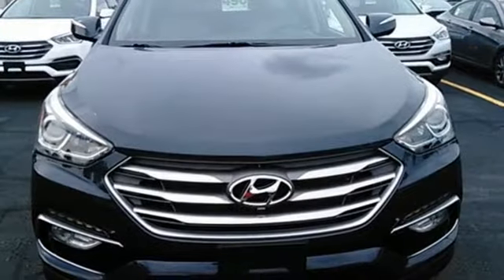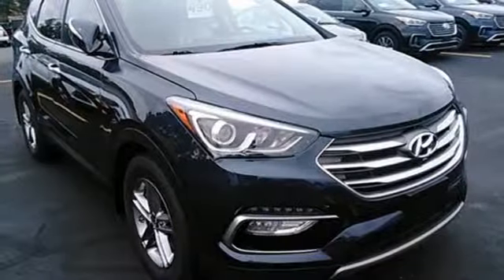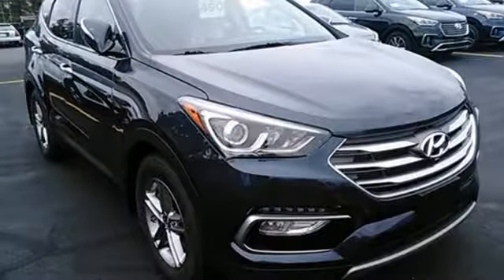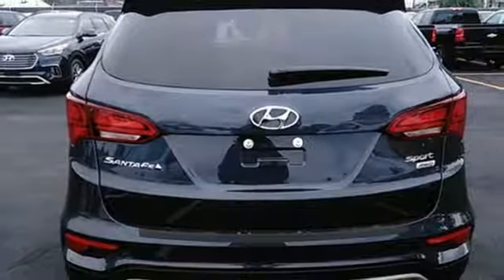The Bluetooth and rear view camera add convenience, while the drive mode select tunes your drive to your desires. Do more, hold more, and go further with this Santa Fe Sport. Take it home today.